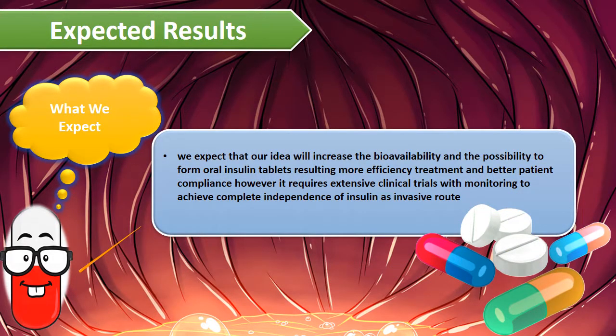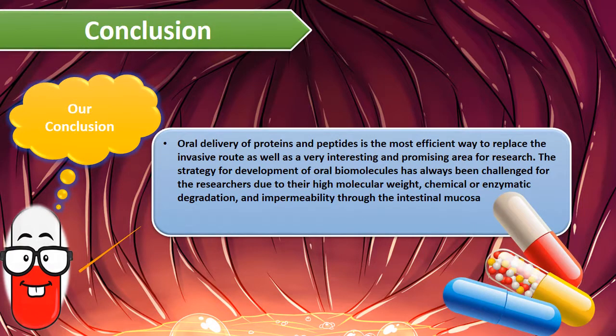We expect that we can possibly form oral insulin tablets with increased bioavailability and more efficient treatment and patient compliance. However, extensive clinical trials and monitoring are required for complete independence of insulin as an invasive route.